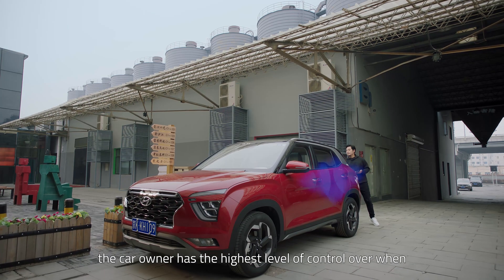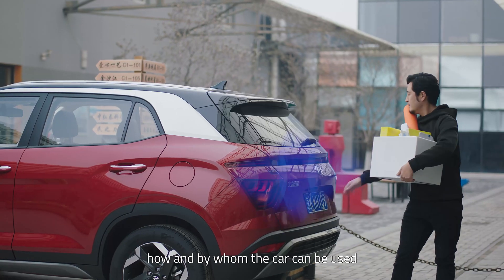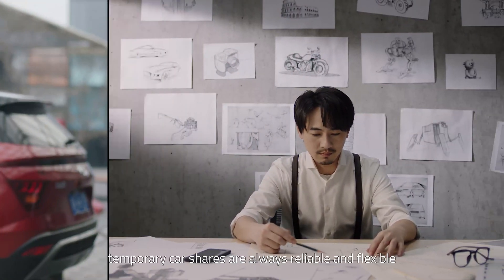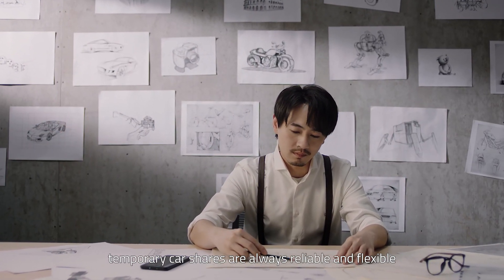In any case, the car owner has the highest level of control over when, how, and by whom the car can be used. In this way, temporary car shares are always reliable and flexible.